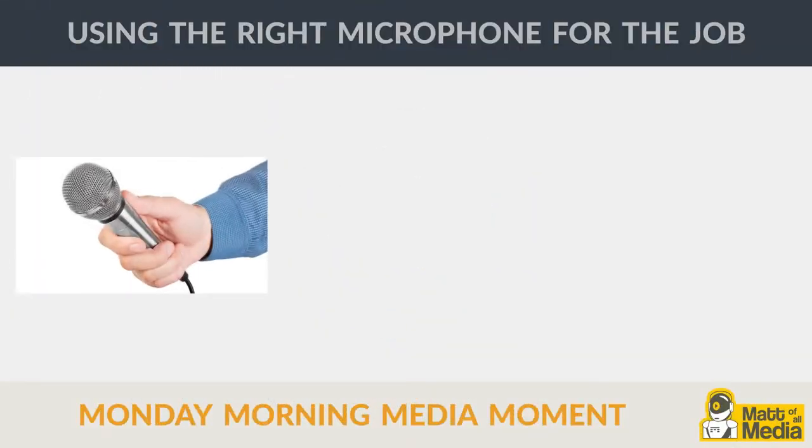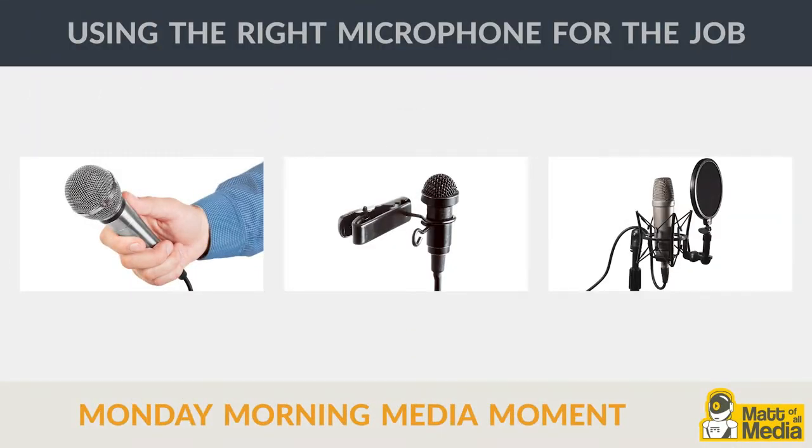There are many different types of microphones for just as many different applications. Today we'll look at three common microphone styles and the uses they're best suited for.